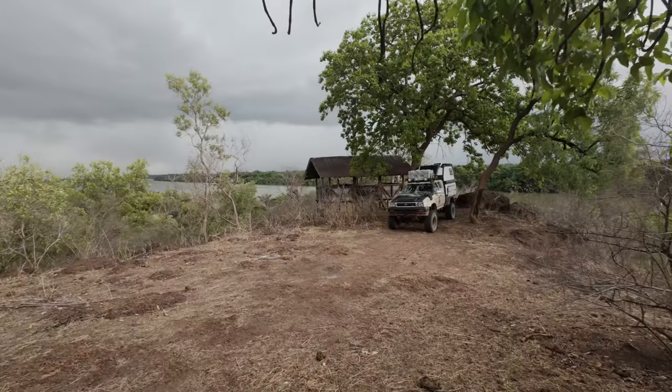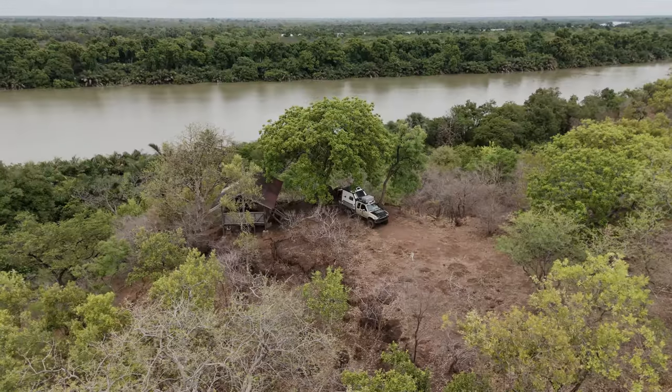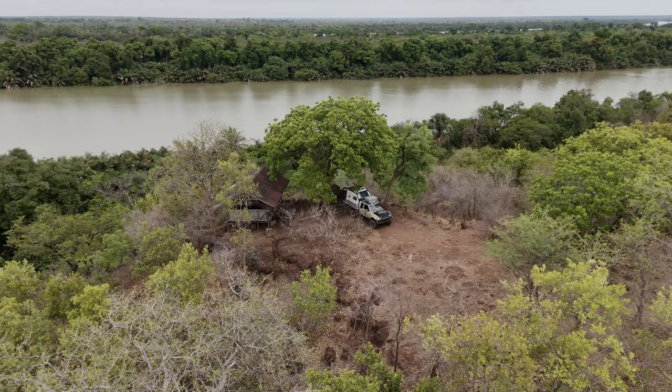Welcome back to another video. For everyone who doesn't know me, my name is Ben and I'm on the way through Africa with my Toyota Hilux. Today's video will be a little bit different to all the other ones because many people have asked for it. I will make a room tour of my car. Is it the perfect car for Africa? Let's see.